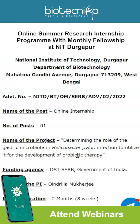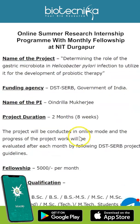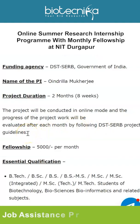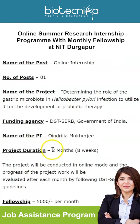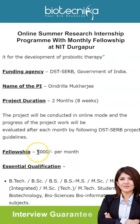The funding agency is DST-SERB, Government of India. The project duration is two months, that is eight weeks, conducted in online mode. Progress will be evaluated after each month following DST-SERB project guidelines. You will receive a fellowship of 5,000 rupees per month.